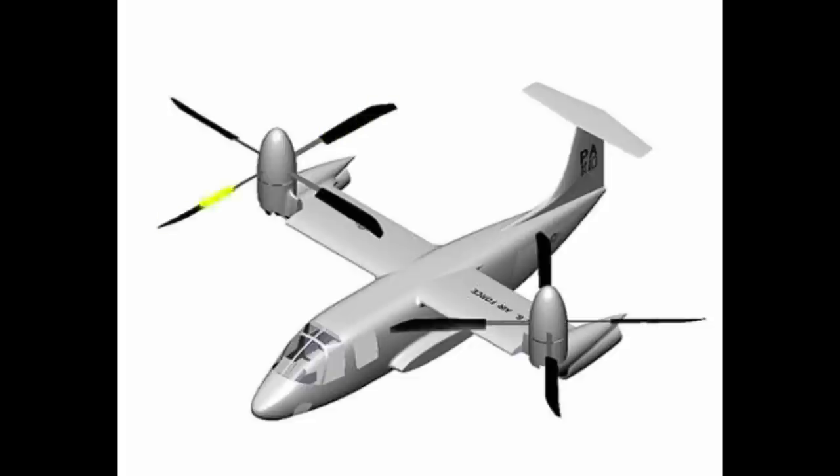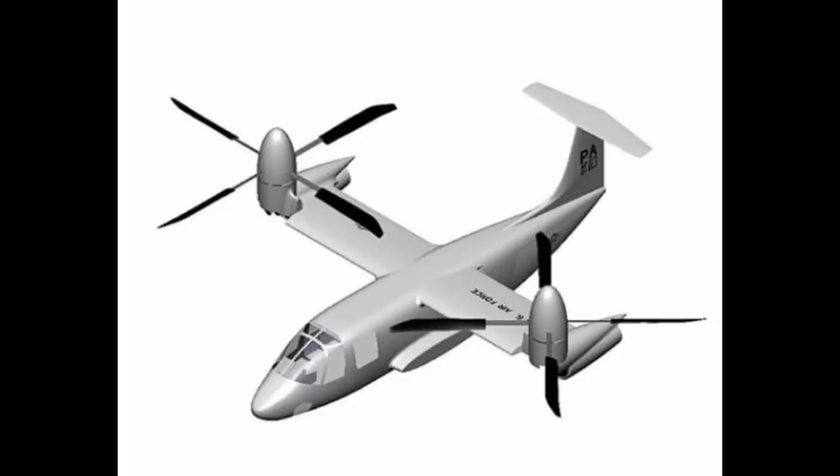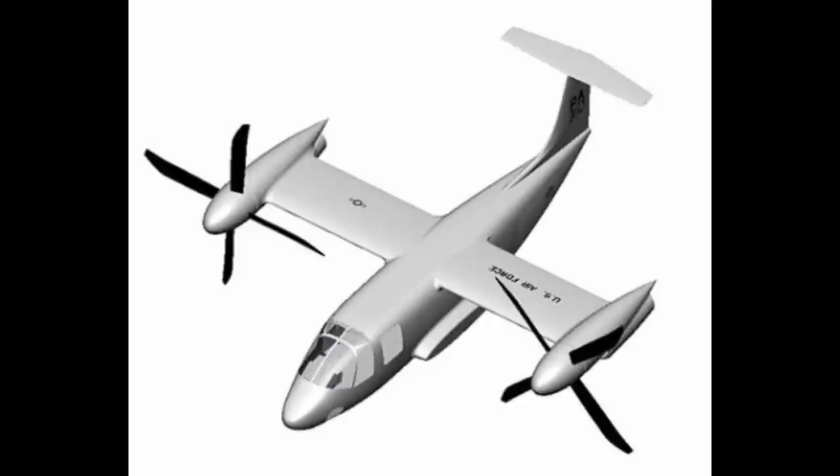During hover, the blades fully extend. When cruise is achieved, the blades can be retracted to 70% of the extended length. The VDTR is a concept that was aimed at improving the tilt-rotor's hover and cruise performance.